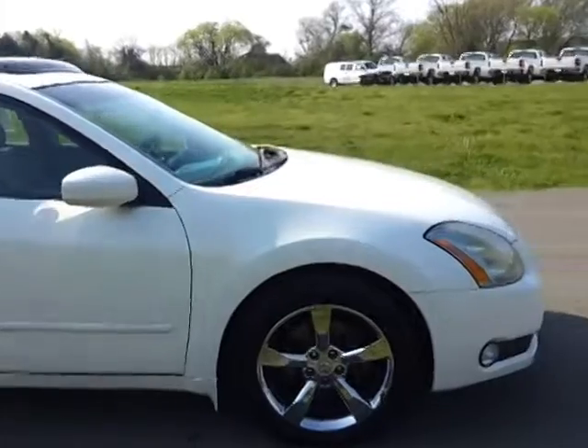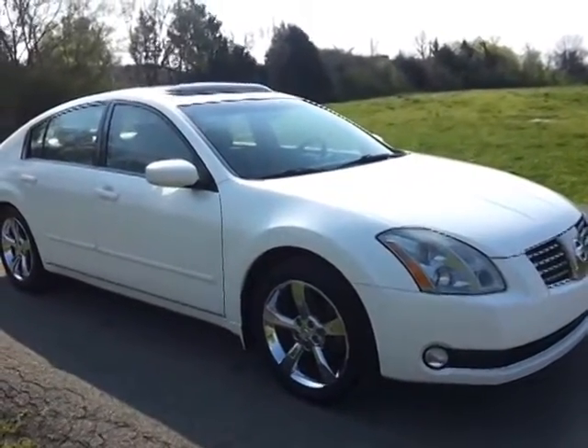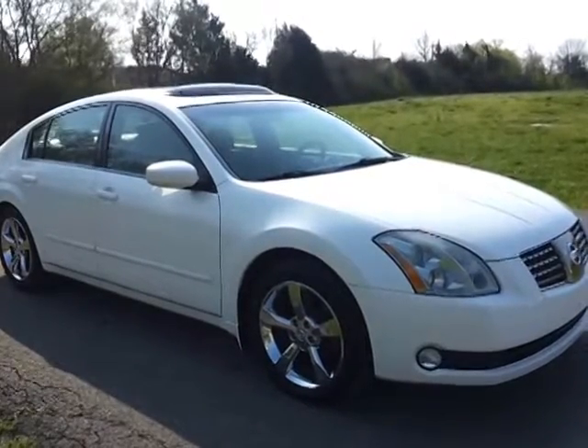We do welcome trades. We do have bank financing with approved credit, and we do have shipping options. Whether you're 5 minutes or 1,000 miles away, we'd love an opportunity to earn your business here at Ford of Murfreesboro.